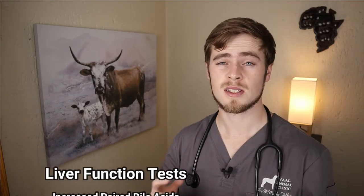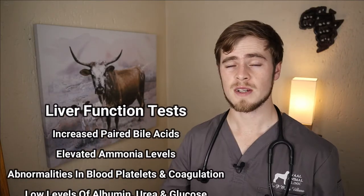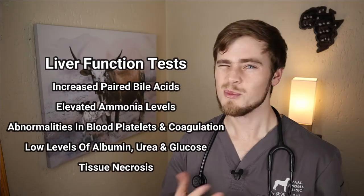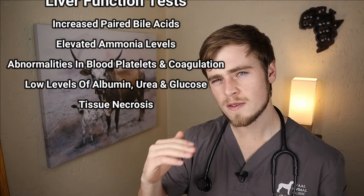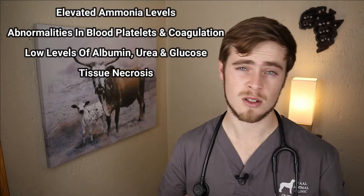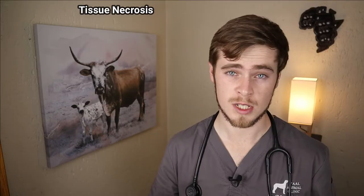There are also specific liver function tests that your vet may also opt to perform. These include elevated levels of paired serum bile acids which indicates liver insufficiency, elevated levels of ammonia in the blood plasma, abnormalities in the blood platelets and coagulation factors, low levels of albumin, urea and glucose, and tissue necrosis in the tissue sample sent for histopathology.